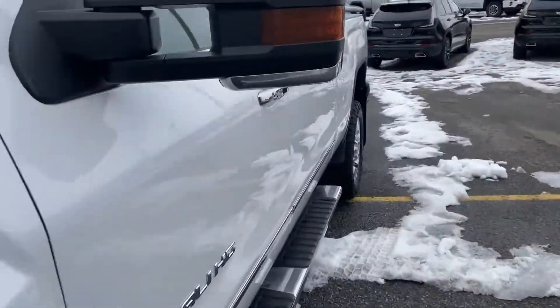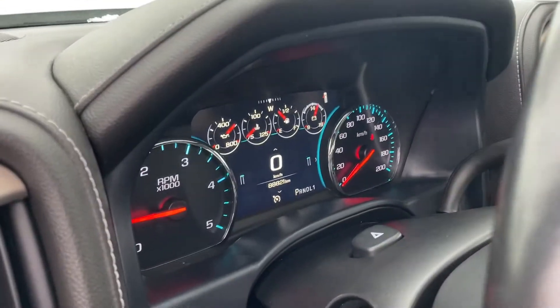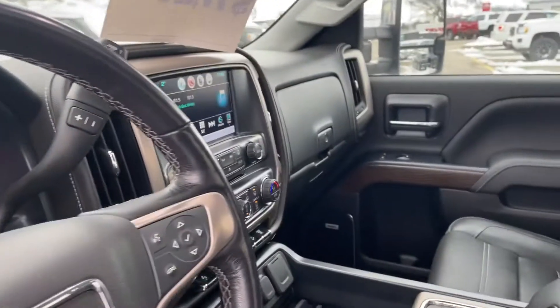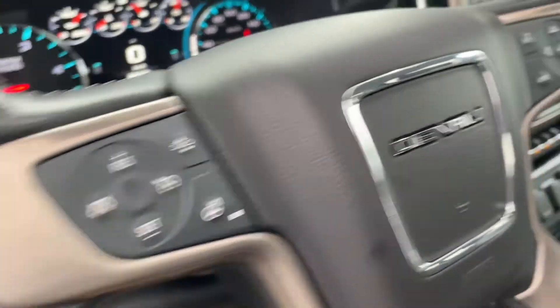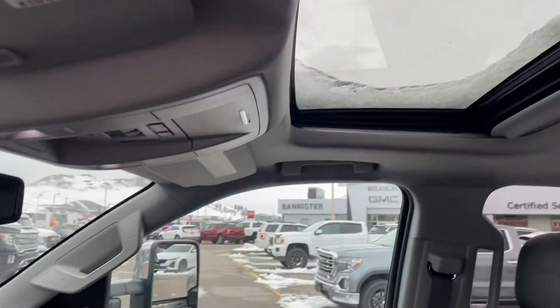Inside the truck, when I moved it, I did not smell any smoke smells, little kid smells, or little pet smells. There are just 88,821 kilometers on it. So it is a diesel and it is a Denali, so you're going to have all the normal things that come with that, including the sunroof.